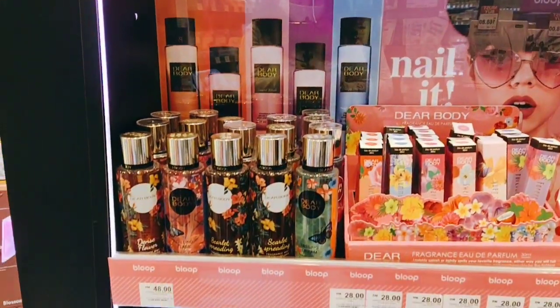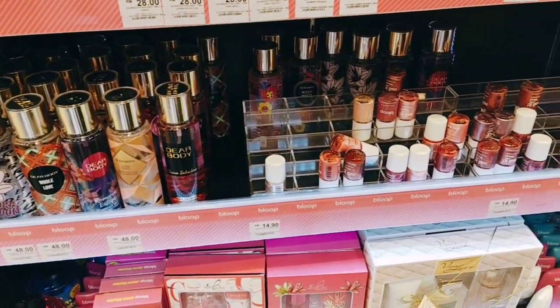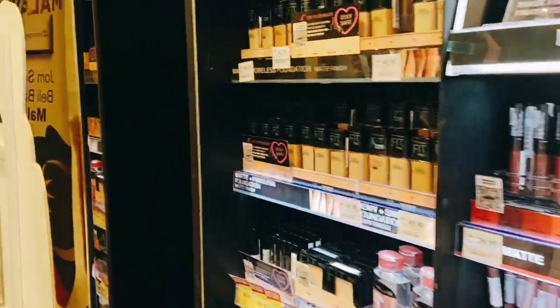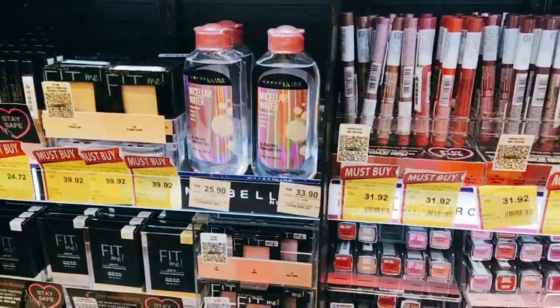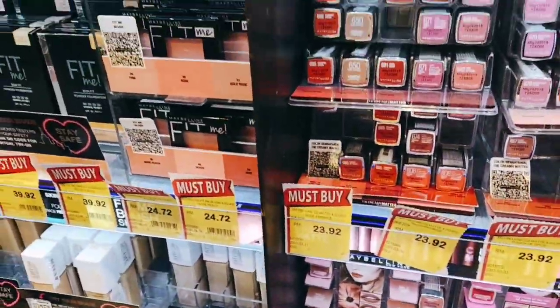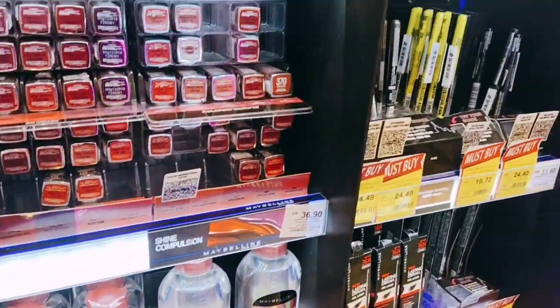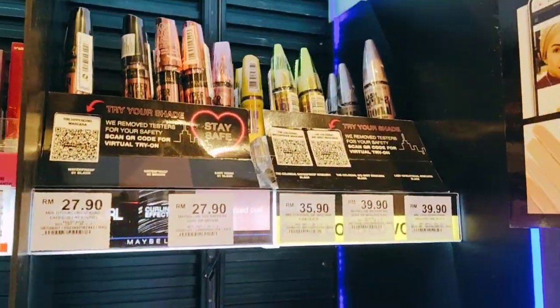I'm picking up one perfume — it's a body mist and I love it. In the next video I'll show you that perfume and give you a good review. You guys can see that all of the yellow-tagged items are on promotion and on sale, so I'm so lucky to get a few of them.